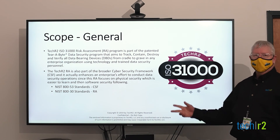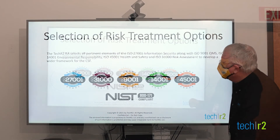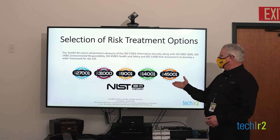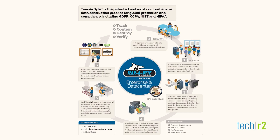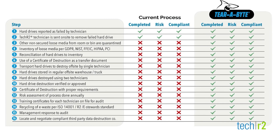Our ISO 31000 program also meets the standards of NIST 830. With tougher regulations for compliance and heightened enforcement of data privacy, you cannot afford to have your data fall into the wrong hands. TechR2 is a partner you can trust to identify gaps in your cyber defense and bring the right solutions to your business.